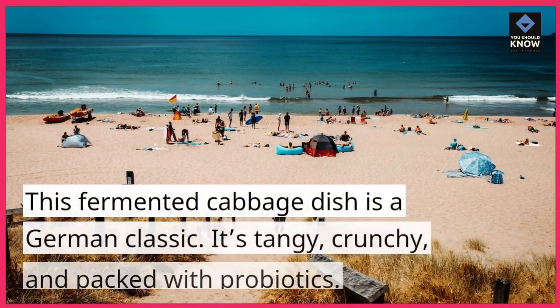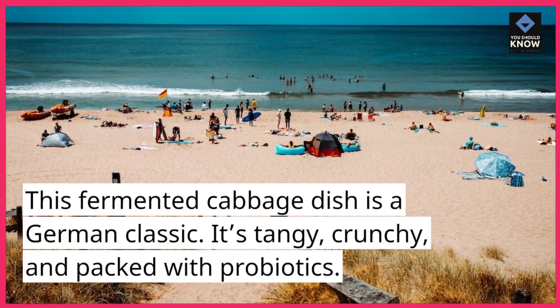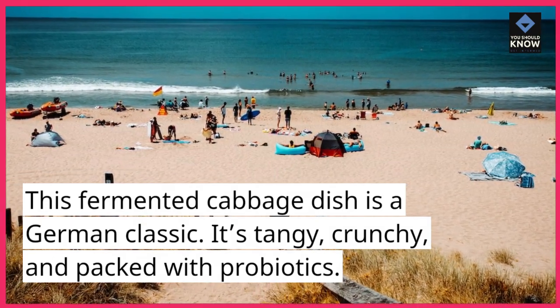3. Sauerkraut. This fermented cabbage dish is a German classic. It's tangy, crunchy, and packed with probiotics.